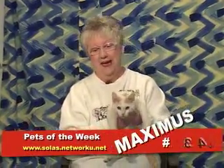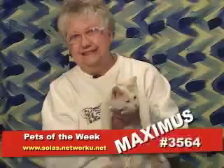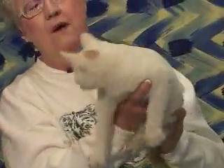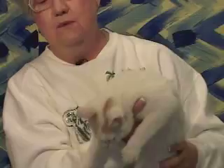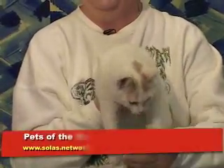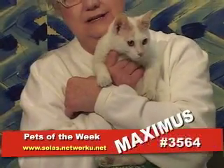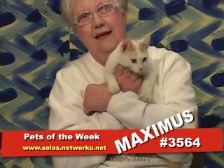Welcome back to Pets of the Week and a much, much calmer animal. This is Maximus. Maximus is a six-month-old, short-haired fellow in a darling suit of white with just a tinge of red on his ears and a red streak on the top of his head. He is a purring machine — what a wonderful cat. If you're interested in Maximus, his phone number is 3564.